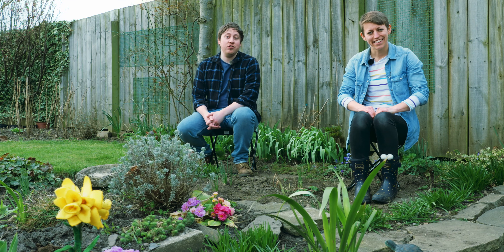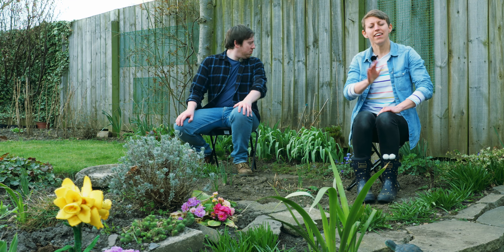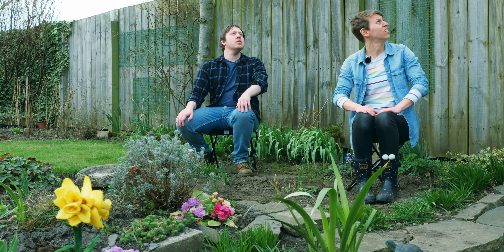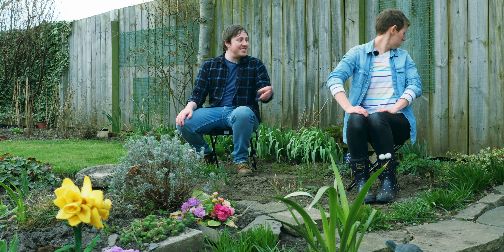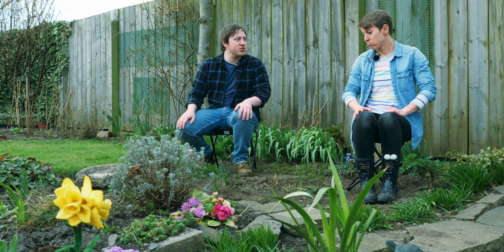And today we are going to... Yes, today we are going... What is that? Is that you? No, it sounds like buzzing. Very busy buzzing. What could it be?